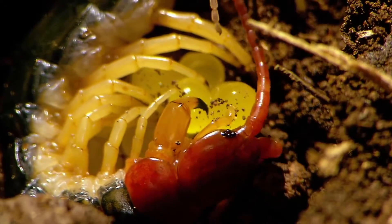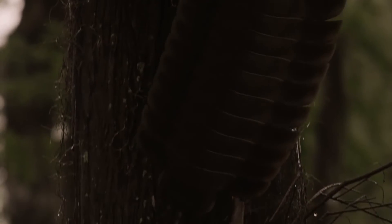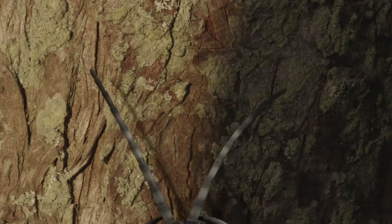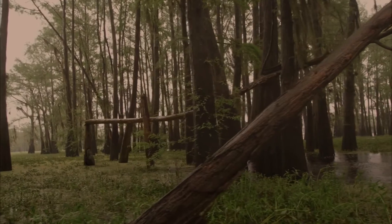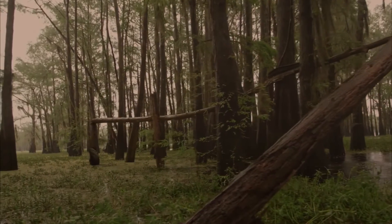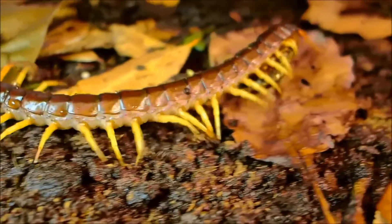How it became that big is particularly an interesting thing. Arthropleura was first discovered in 1854 by Jordan and Meyer. Its name, Arthropleura, is a Greek word which literally means jointed ribs. It is an ancient ancestor of modern-day millipedes and centipedes.